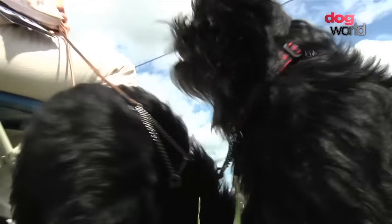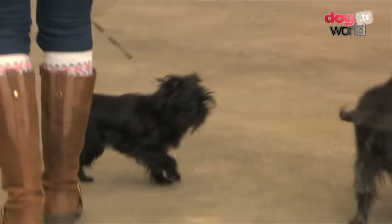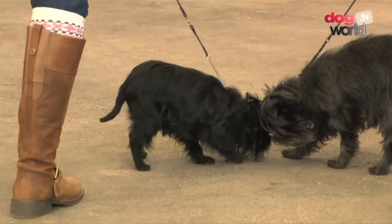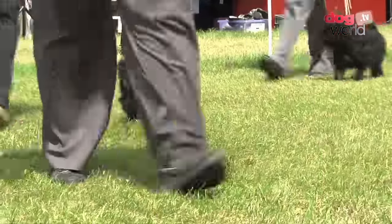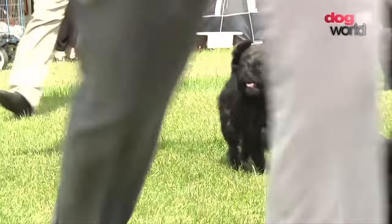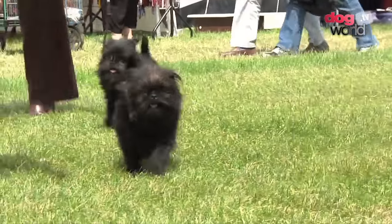They're now quite well-known and well-established in this country, but they're not a commercial breed at all. We want people to love them for what they are, not to sell them for money. They're a very, very healthy breed. 12 is a good age, but we've had dogs living for 15, 17 years. So they're quite a long-living breed.